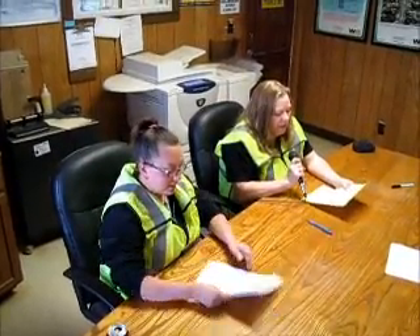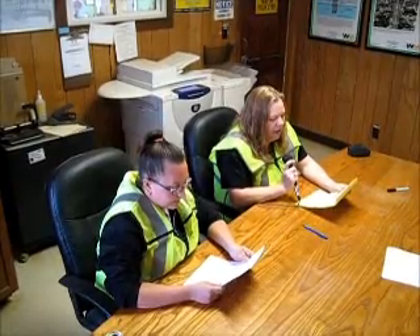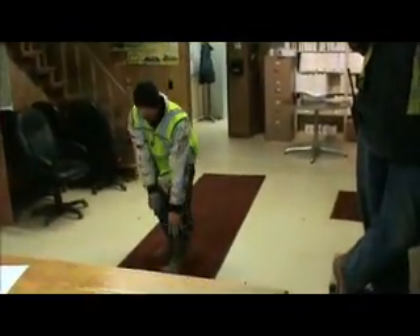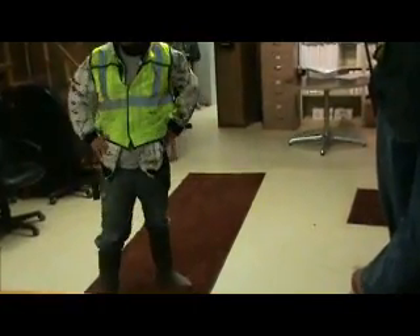And last but not least, we have Jonathan with a top of the line pair of leather steel-toed boots. These babies will definitely keep you walking in the south.